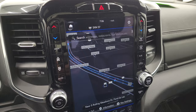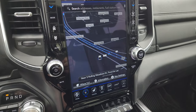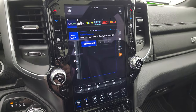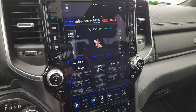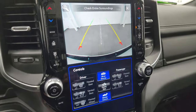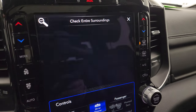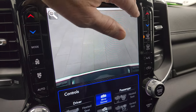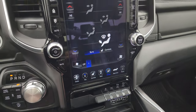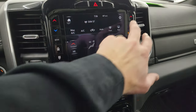This one has the Uconnect 4 12-inch radio with the factory navigation system — you can see that is working nicely. You also get AM, FM, and Sirius XM radio capabilities with USB hookups. Here are your heated and cooled seat buttons as well as your backup cam — you can see how crystal clear the backup cam is, and you can zoom in on the receiver hitch to get it hooked up to your boat, camper, or trailer the first time, every time.